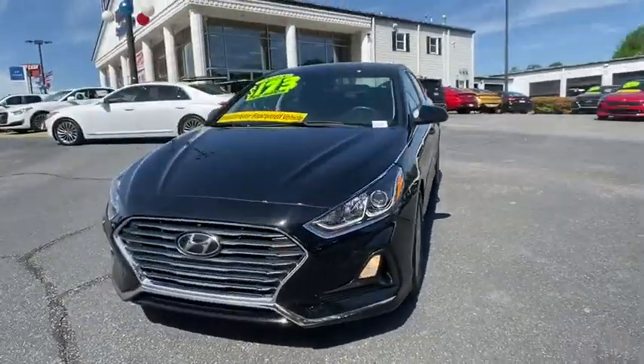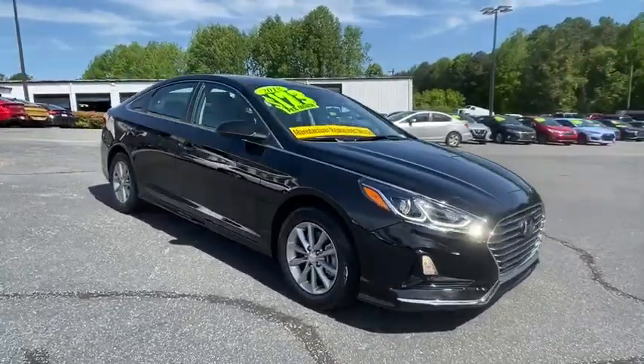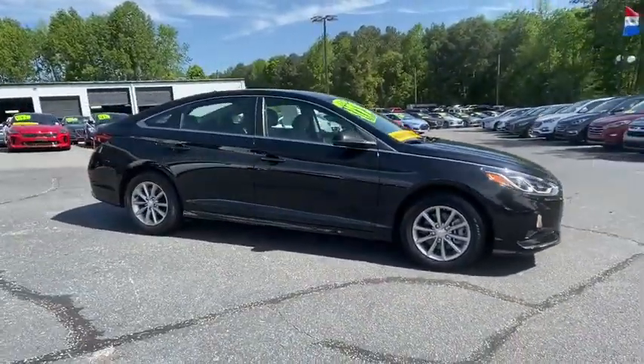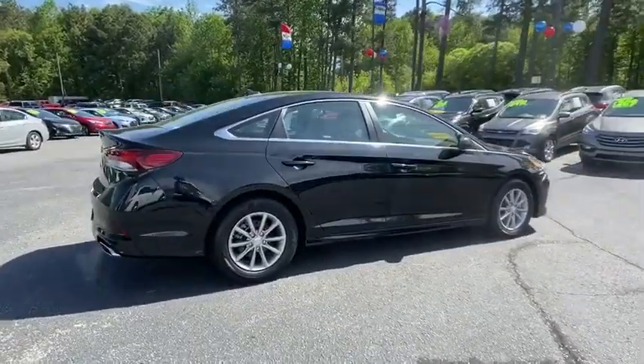Stop by and take a look at the 2018 Hyundai Sonata. The Sonata has a long list of technologically advanced interior features and options that make driving safer, more convenient, and much more fun.